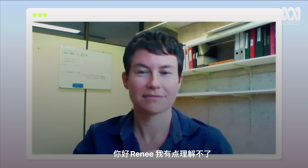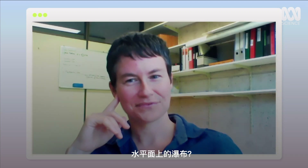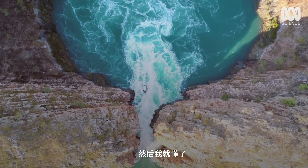Hi Renee. So I can't quite wrap my head around this — a horizontal waterfall? I have to say, when I first heard about it, I didn't really understand it. I had to look at a picture of it and I was like, oh, okay, I get it.